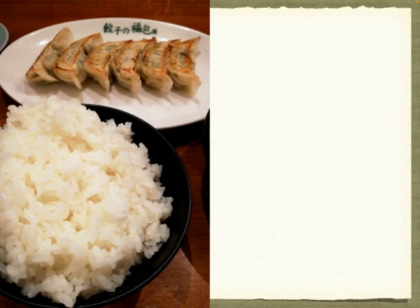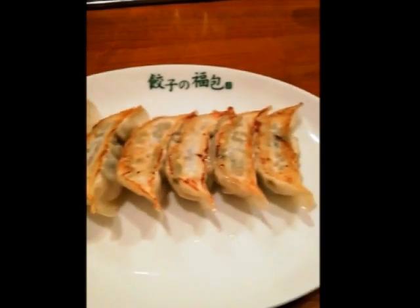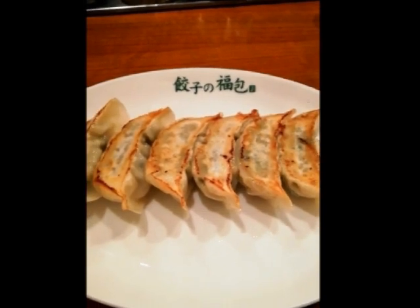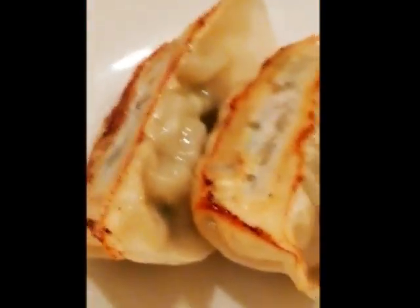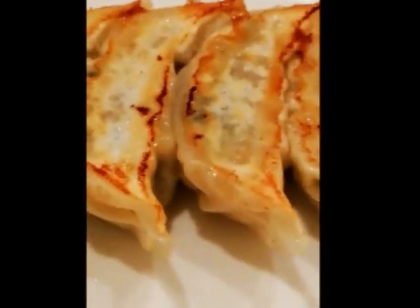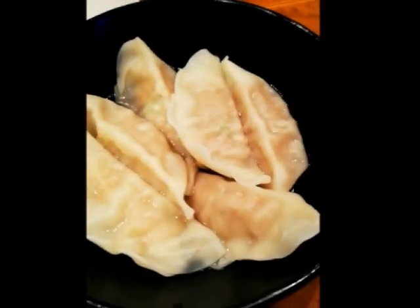Fried gyoza is like this, and boiled gyoza is like this, and both gyoza are so delicious. Finally it comes — gyoza! This is fried gyoza. It looks really delicious. And these are boiled dumpling gyoza. Everything looks really delicious too.